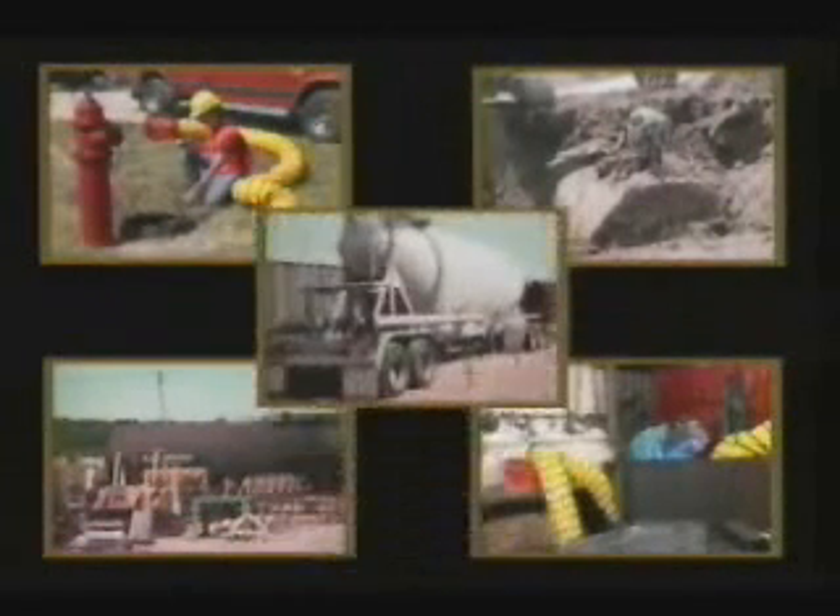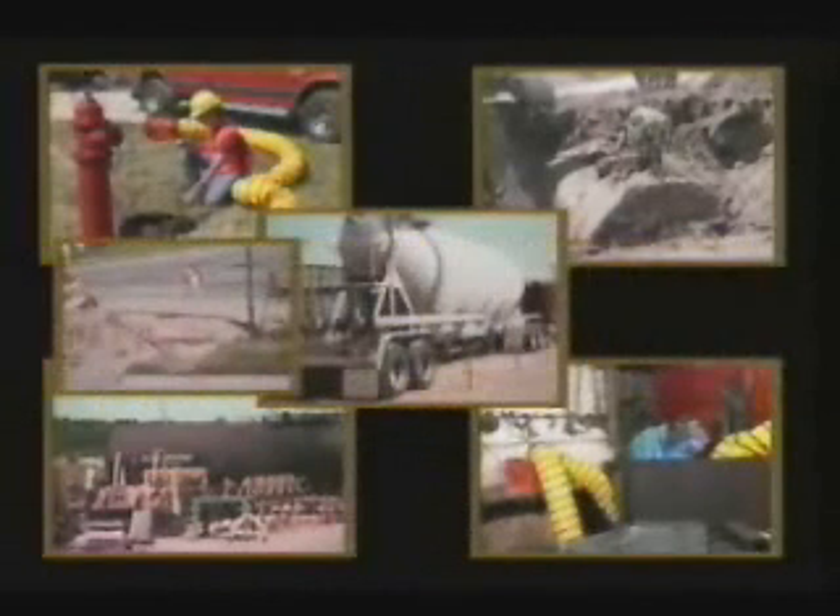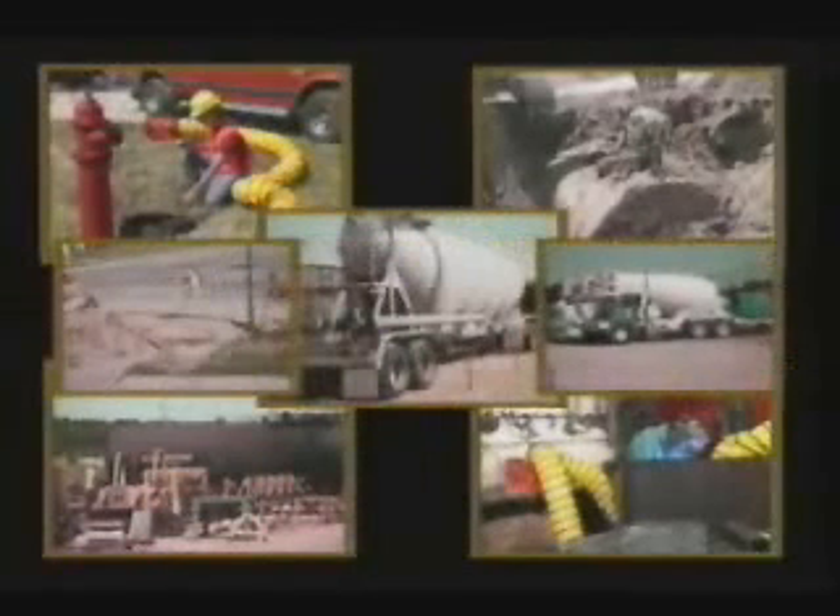Most confined workspaces are not designed for workers to enter and work in them on a routine basis. They're designed to store a product, enclose materials and processes, or transport products or substances. Therefore, the occasional entry for inspection, maintenance, cleanup, or similar tasks is often difficult and dangerous due to chemical or physical hazards within the space.